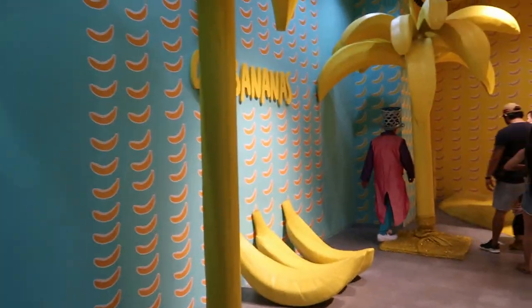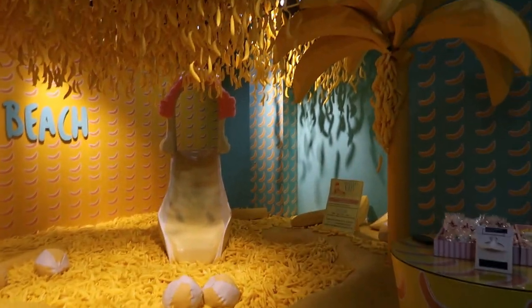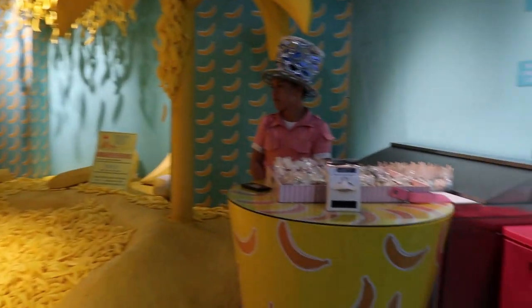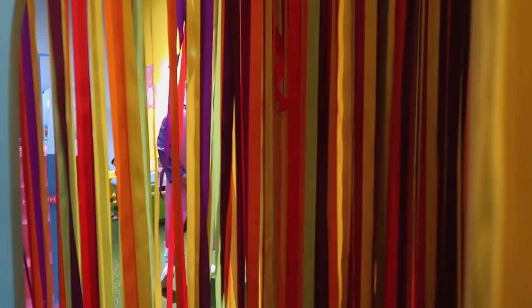Now we're entering the banana room. And don't be fooled — if you decide you're going to jump straight into this huge pit of bananas, it's not going to be soft.